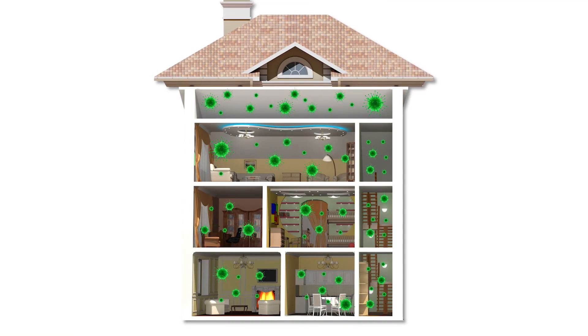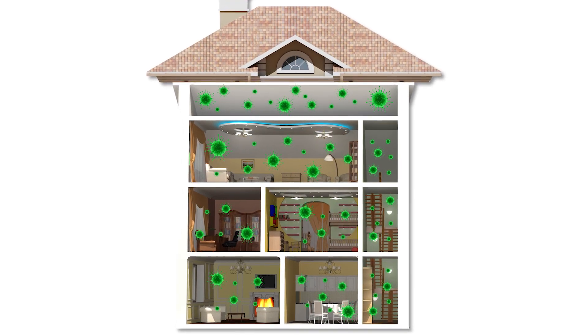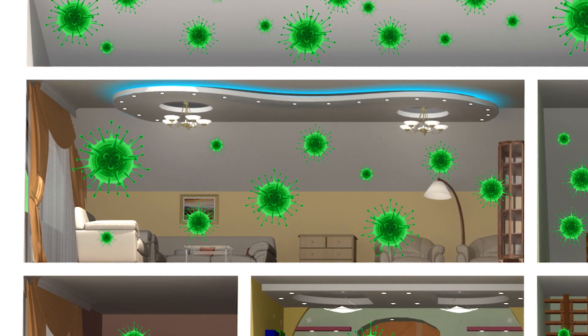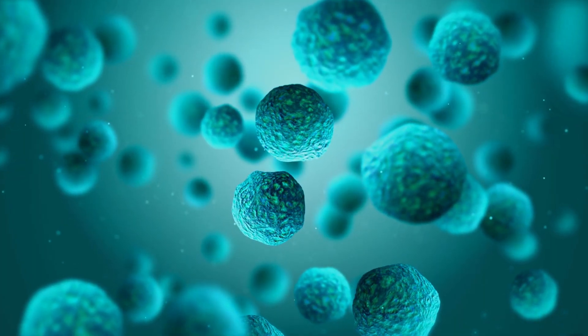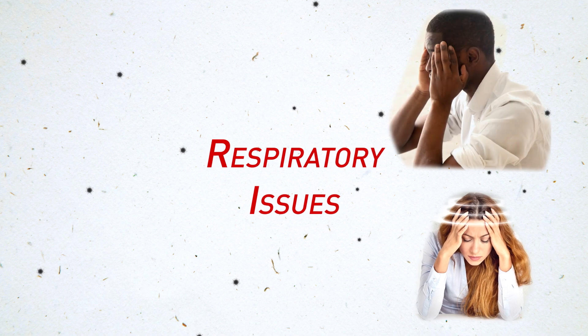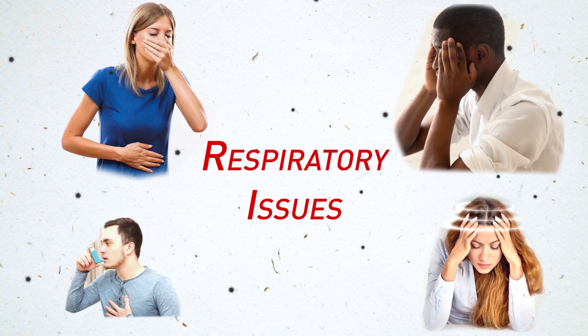The lack of natural ventilation and air flow in a home traps all sorts of toxins inside. These contaminants can cause unhealthy and in some cases toxic indoor air quality. That means your family is breathing unhealthy air that can cause dizziness, headaches, nausea, even asthma and other serious respiratory issues.